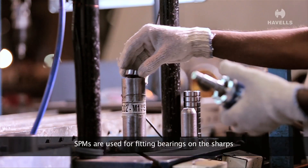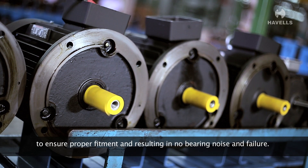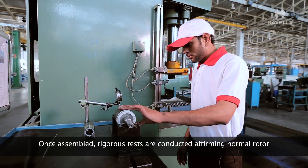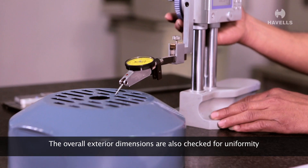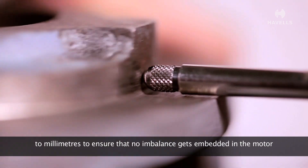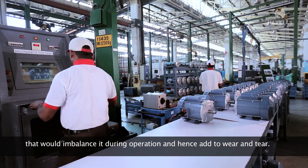SPMs are used for fitting bearings on the shafts to ensure proper fitment, resulting in no bearing noise and failure. Once assembled, rigorous tests are conducted affirming normal rotor movement, stroke and proper insulation. The overall exterior dimensions are also checked for uniformity to millimeters to ensure that no imbalance gets embedded in the motor that would affect it during operation and hence add to wear and tear.